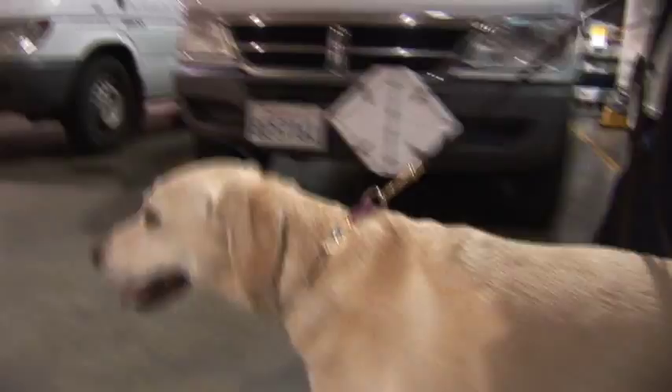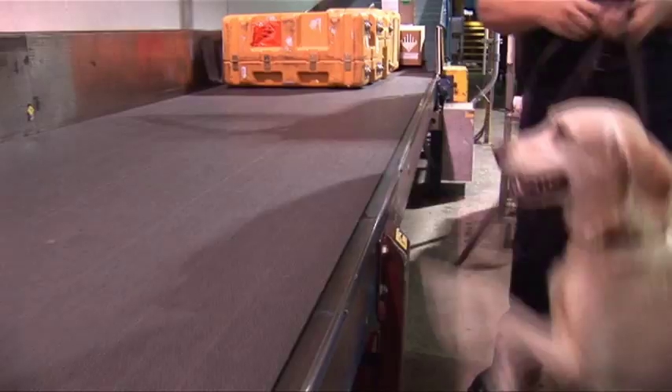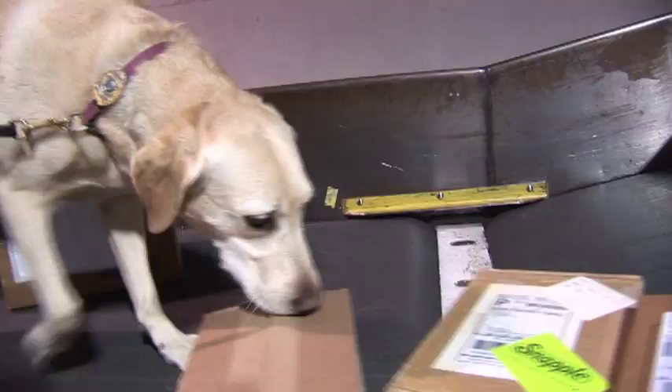Meet Bella. She's one of 13 parcel inspection dogs used from Sacramento to San Diego to sniff out unmarked packages containing agricultural products coming into California through mail delivery facilities and air freight terminals. Bella knows her job and she knows it well.